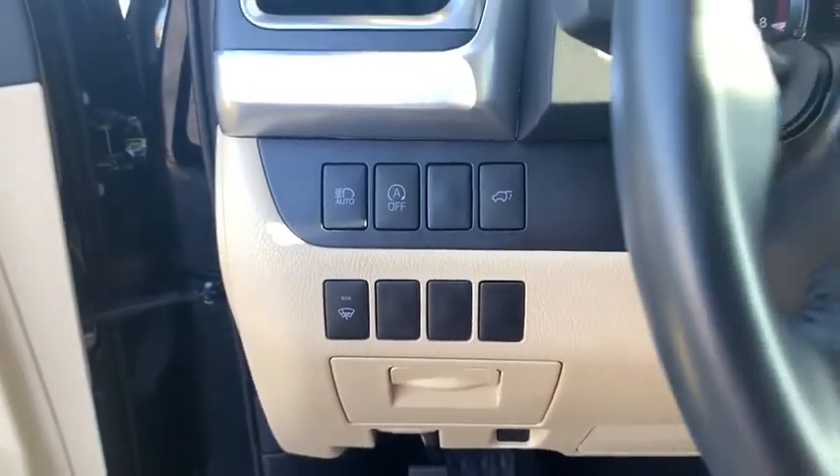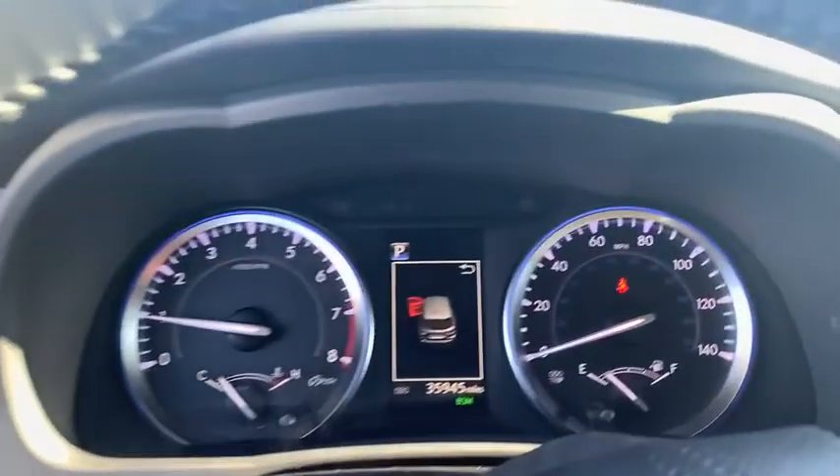A 2010 top safety pick, the Highlander is where substance meets style. This vehicle has less than 40,000 miles.